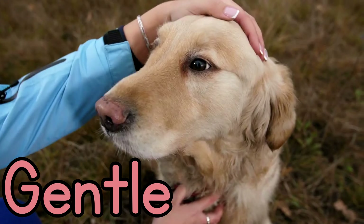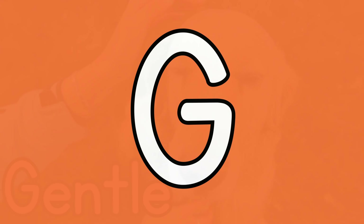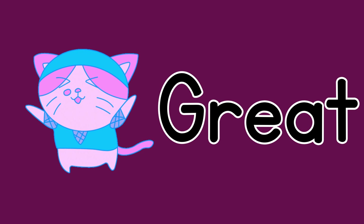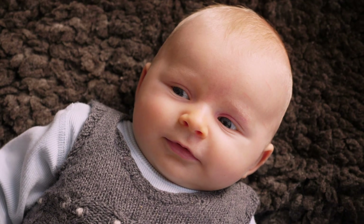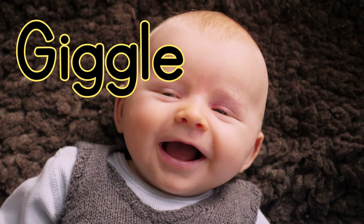Gentle. G for great. G and giggle. Do you hear the baby giggle?